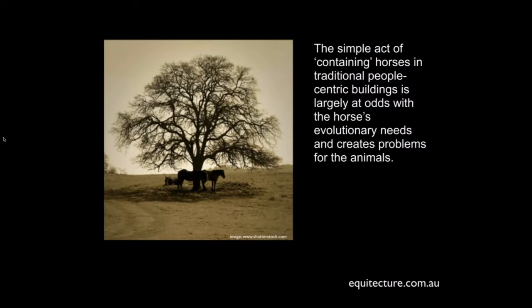The simple act of containing horses in traditional, people-centric buildings — buildings that resemble structures we could even live in — is largely at odds with the horse's evolutionary needs, and that's where the problem starts. Throughout history, stables have tended to reflect what was happening domestically or agriculturally in the building environment. If we start to look at it from first principles — for instance, this picture of horses sheltering under a tree — we can ask: how are they using that tree, how are they standing, how are they lying, are they using it for shading, wind protection, social separation? What are all the possibilities these animals are using shelter for, and how can we apply that understanding into a building itself?